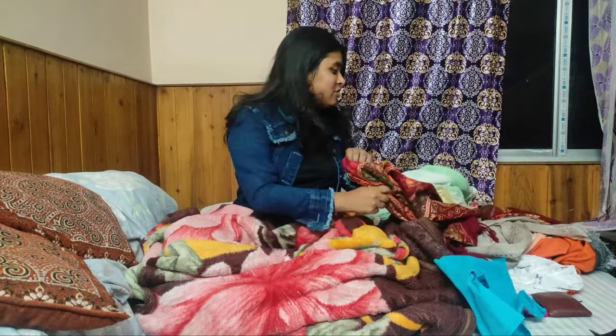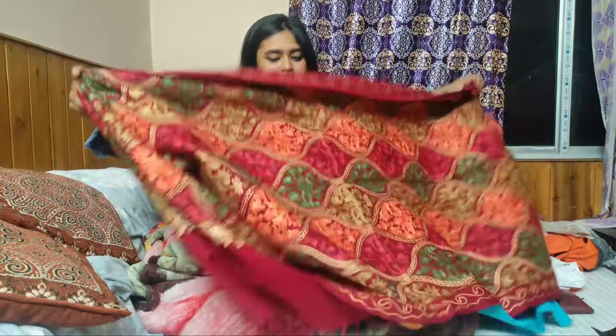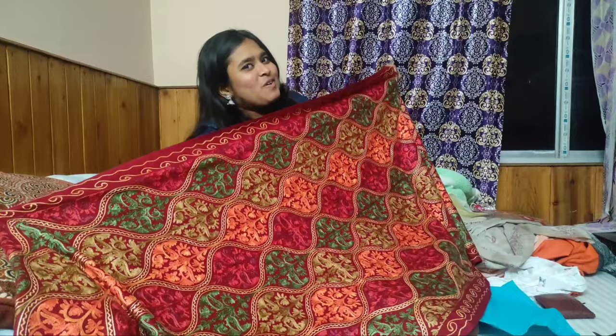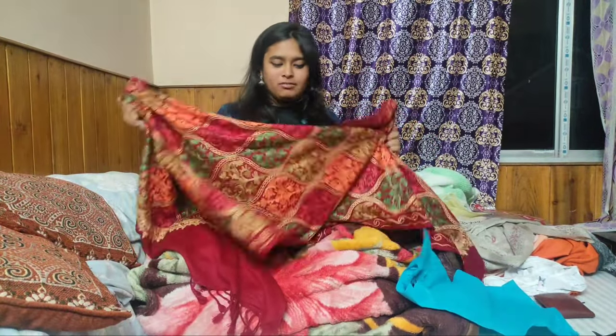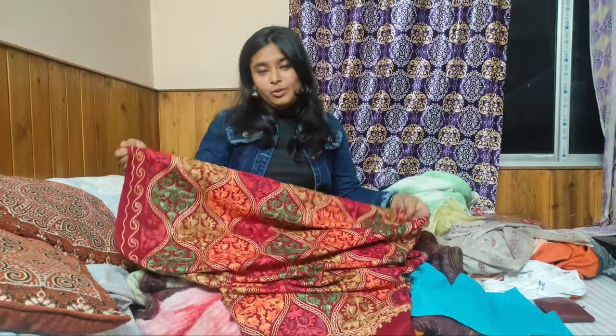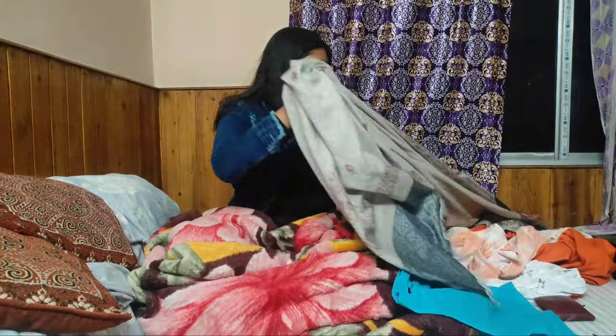The next thing which I bought is a stole — obviously a Kashmiri stole. How could I resist myself from the red color, which is my favorite? This is one you can take with some heavy jewelry and you can also use it as a nice dupatta.